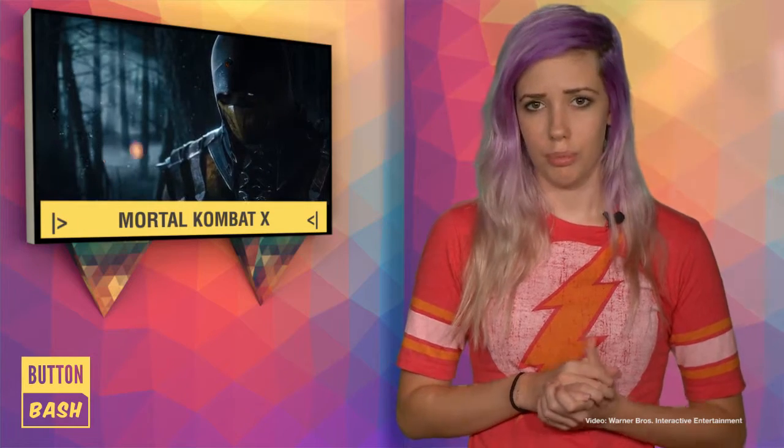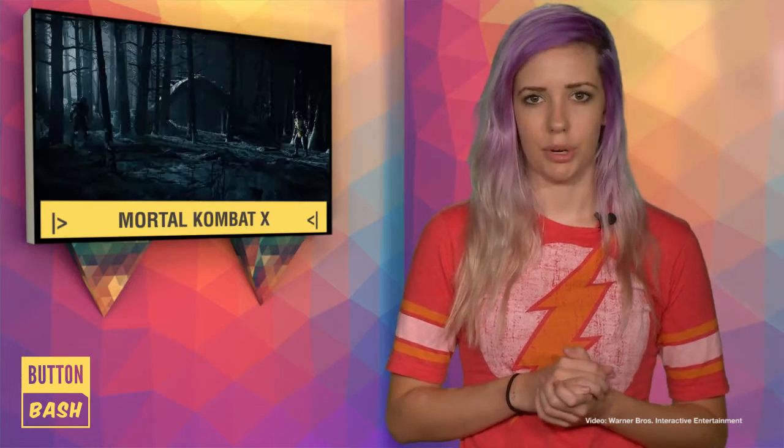The game's creative director, Ed Boon, commented on the game, and I've got to agree with Boon on this one. It looks extremely over-the-top and pretty damn violent too. Let's check out that trailer.